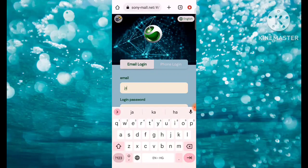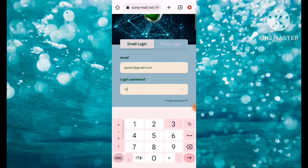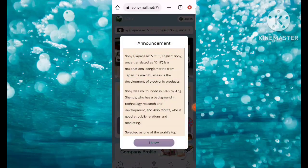After signing up we need to log in. Fill in the login password here, then simply click on Sign In. After clicking Sign In, login is successful — you can check that login is successful here.